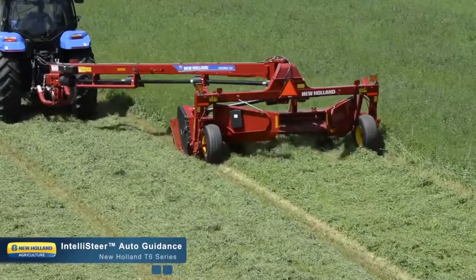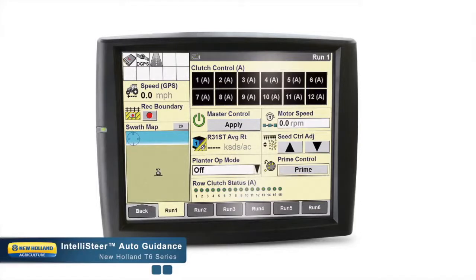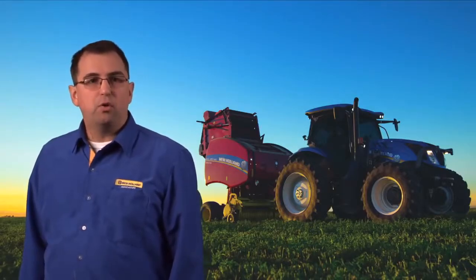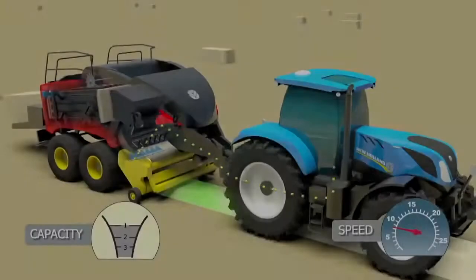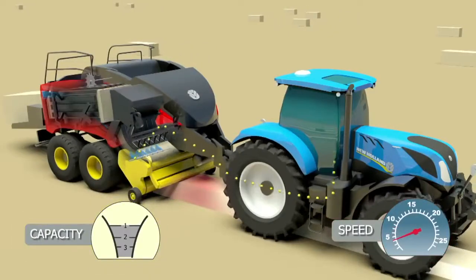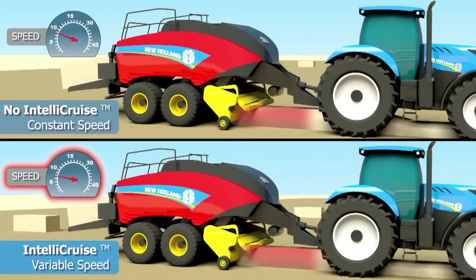New Holland seamlessly brings the T6 Series to the forefront of farming technology with our own designed and developed IntelliSteer auto-guidance system. With six levels of accuracy, there is an IntelliSteer system to match all budgets and needs. Also available is the optional Isobus Class 3 technology, or IntelliCruise and IntelliBail, which communicates information between the implement and the tractor, allowing the implement to control certain tractor functions.